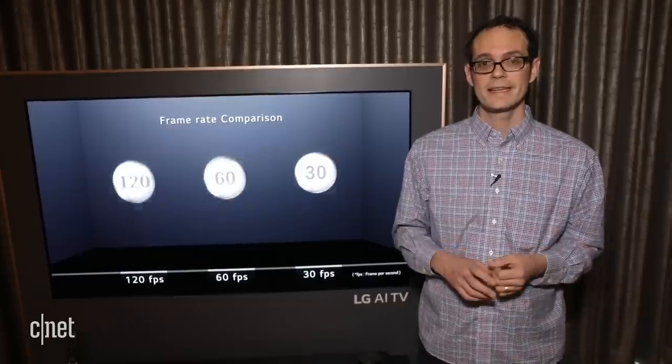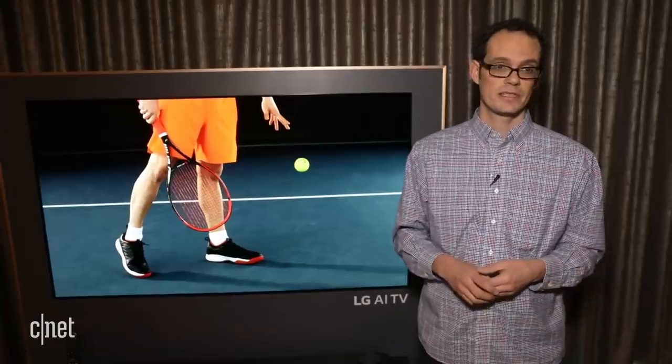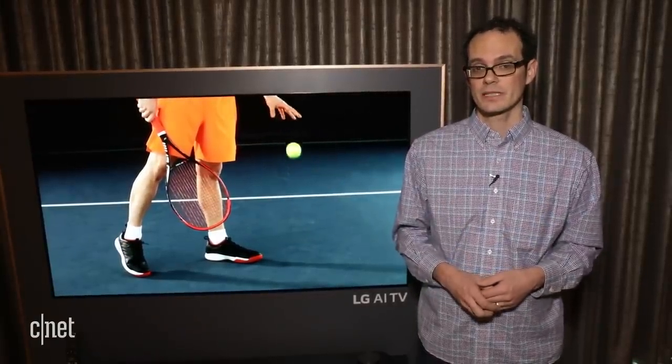That's a quick look at LG's 2018 OLED TV lineup. I'm here with the W8 and E8. There are other TVs in the series that cost a little bit less. We'll get full pricing and availability later this year. David Katzmeyer at CES 2018.